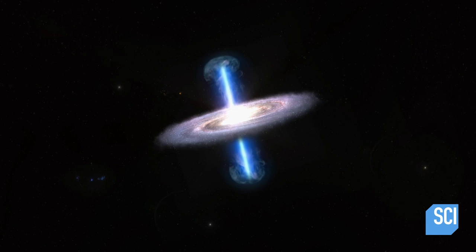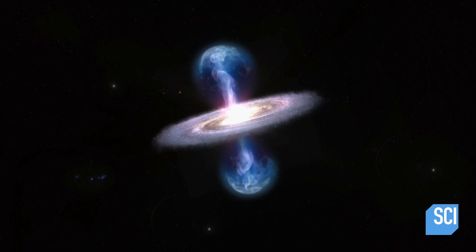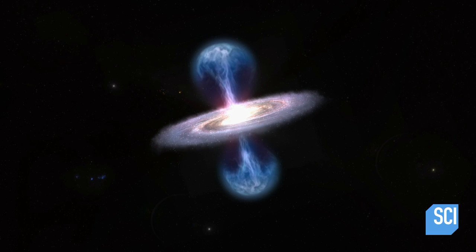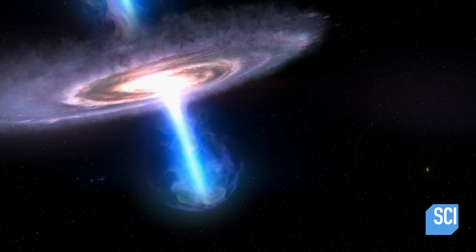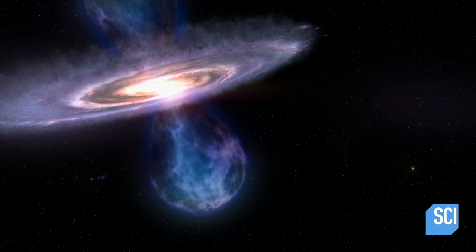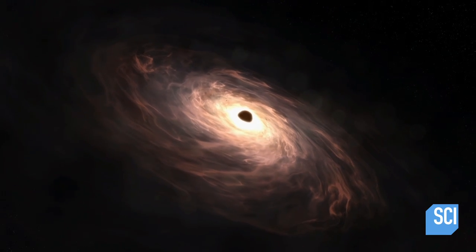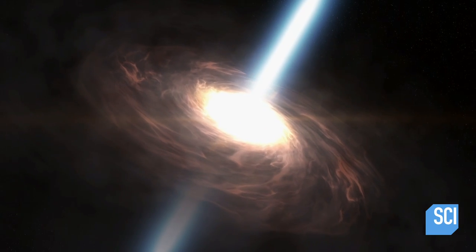Sagittarius A-Star's jets blasted gas out of the galaxy, creating the scars we see as the Fermi bubbles. Now, whatever caused those jets seems to have turned off — it's not happening anymore, and we're seeing the leftovers of them. But this is clearly a sign that sometime in the past few million years, the black hole at the center of our galaxy was actively feeding on material around it, and material was falling into it and blasting out this stuff.